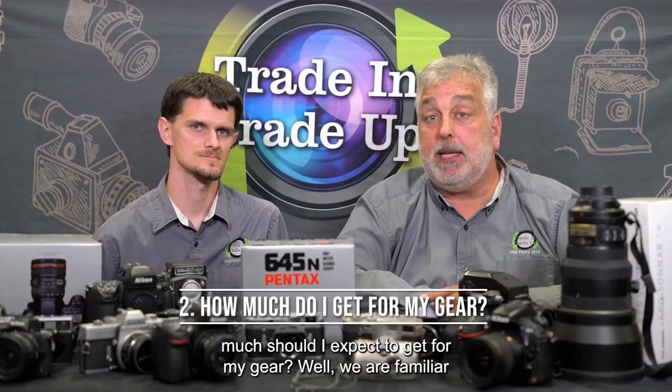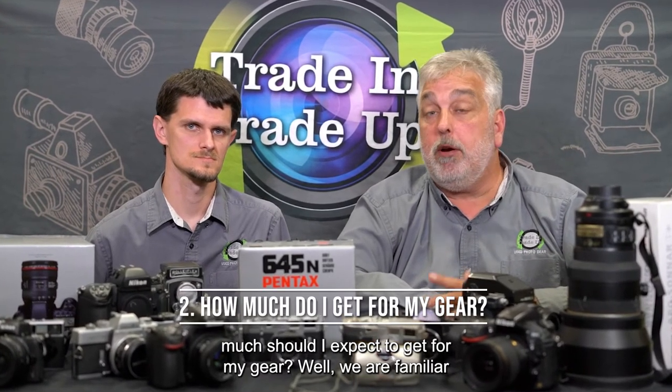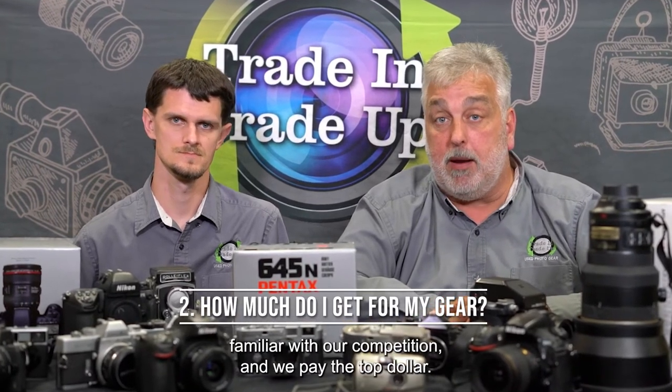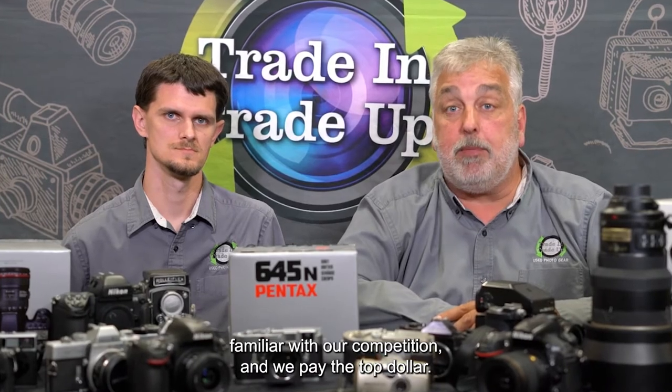Question number two: how much should I expect to get for my gear? Well, we are familiar with the industry — this is what we do for a living. So, we are familiar with our competition and we pay the top dollar.